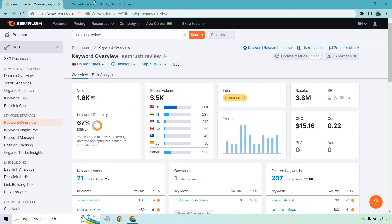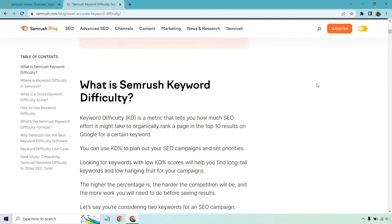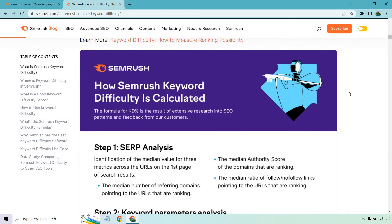Let's take a look at a great article that SEMrush came out with. Step one is SERP analysis: identification of the median value for three metrics across the URLs on the first page of search results. Those are: the median number of referring domains pointing to the ranking URLs, the median authority score of the ranking domains, and the median ratio of follow/no-follow links pointing to the ranking URLs. When you think about it, those are some of the biggest metrics you want to be looking for.